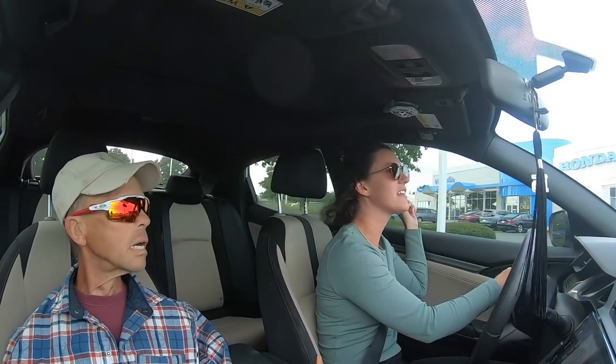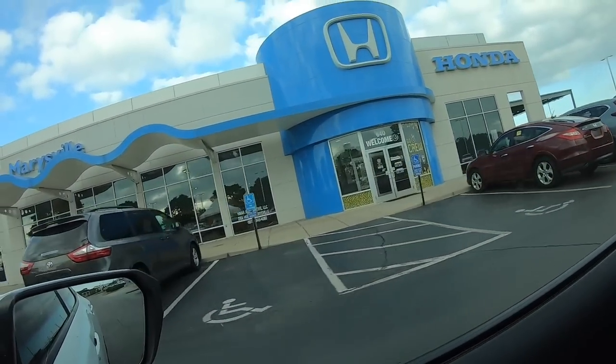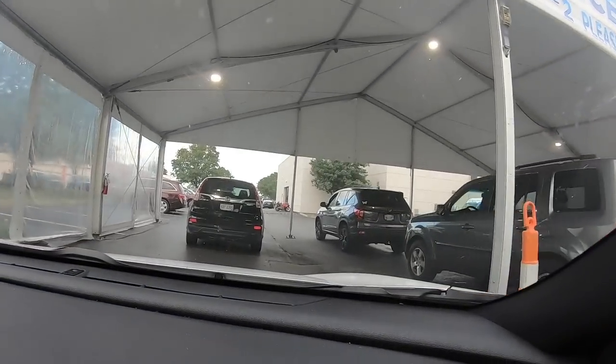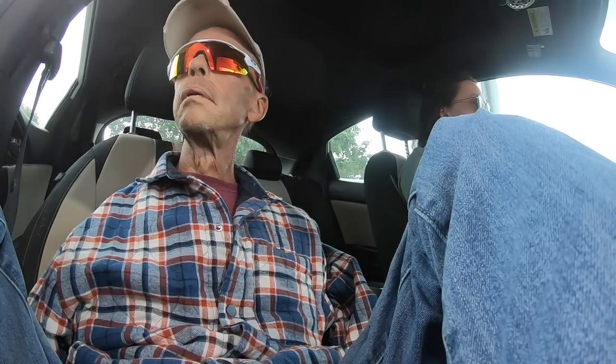Oh yeah, look, it is over there at that tent. Nobody's in their cars. What do they do now? They'll come over with a clipboard and take my mileage and my name — in here, okay, we'll see.